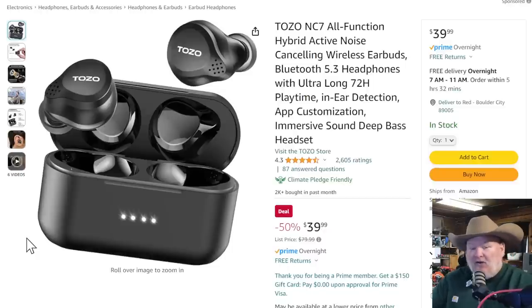If you want earbuds, Tozo is the recommendation for the channel right now. They make a whole bunch of them, but if you know, you know — and you know Tozo. Forget buying the big expensive ones, these guys are absolutely killing it at $40. This is one of the pricier ones from Tozo — they get down to $20. Active noise canceling, wireless earbuds, Bluetooth 5.3, ultra long battery. It does it all for $40, and you will blow your AirPods right out of the water.